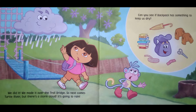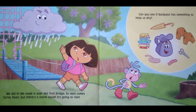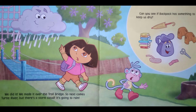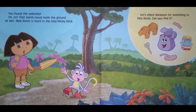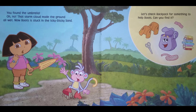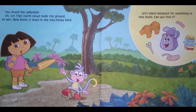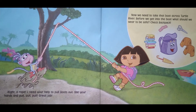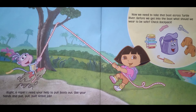We did it! We made it over the Troll Bridge. Next comes Turtle River, but there's a storm cloud — it's going to rain. Can you see if Backpack has something to keep us dry? Can you find it? Right — a rope! I need your help to pull Boots out. Use your hands and pull, pull, pull!